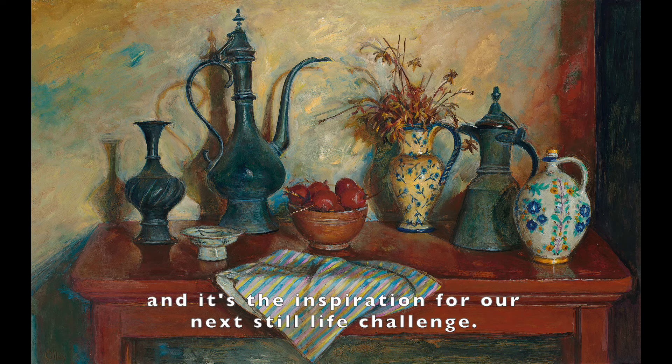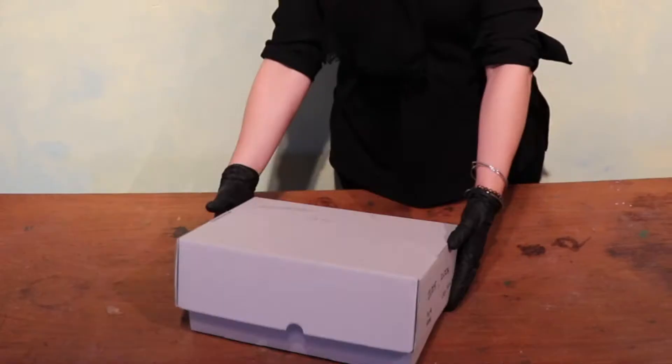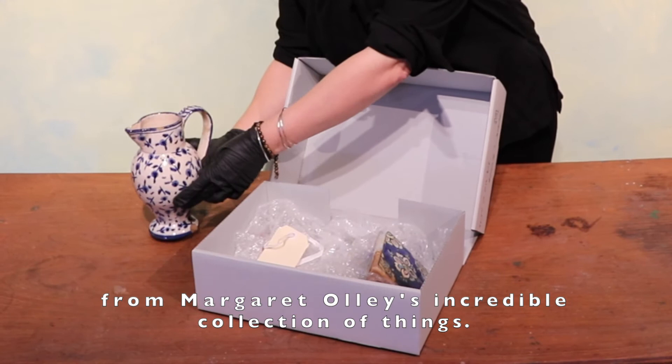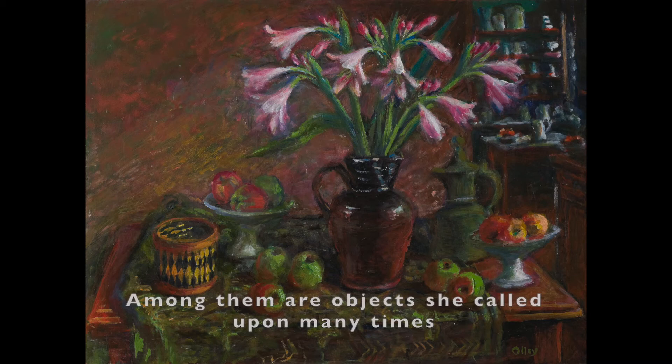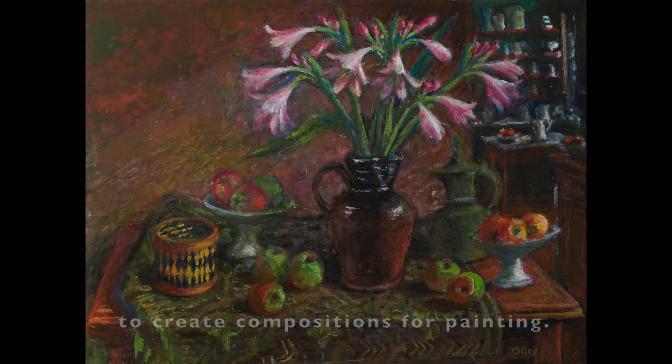This is Evening Still Life with Turkish Pot, and it's the inspiration for our next Still Life Challenge. The painting features some especially recognisable characters from Margaret Olly's incredible collection of things. Among them are objects she called upon many times, and choreographed over and again to create compositions for painting.